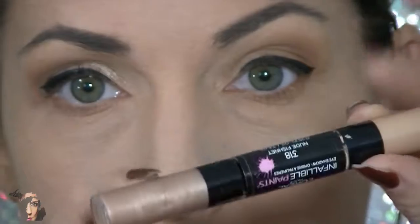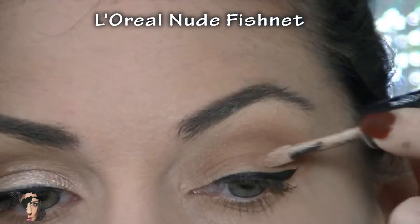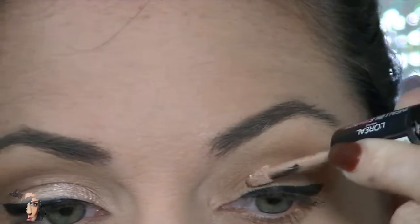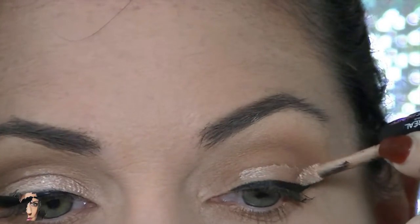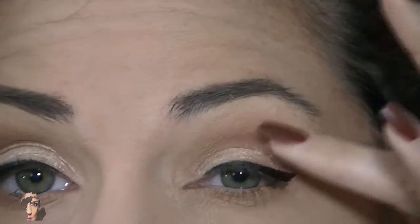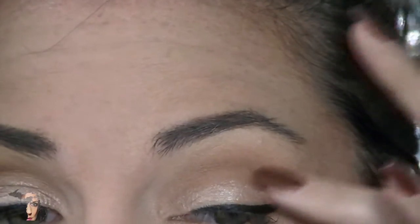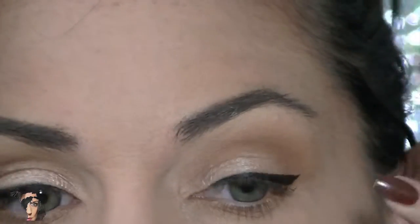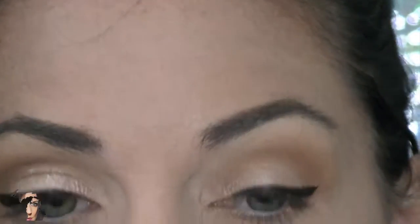Now we're moving on to my favorite part of this look — adding shimmer on the very top of the lid. This lighter color really brings a deep-set eye forward. I'd recommend starting off by applying it with the doe-foot wand and then using your finger to tap it out, or using a brush to softly blend that line. I learned the hard way on my other eye — definitely take time to blend it with a smaller brush or a smaller finger. It was a bit hard to do with acrylic nails.